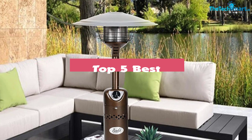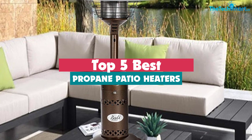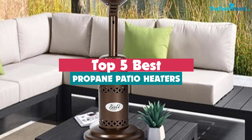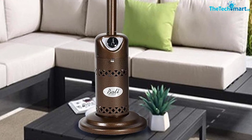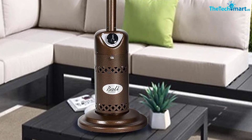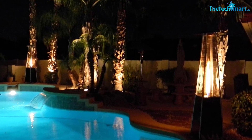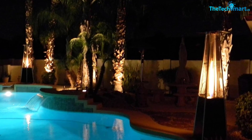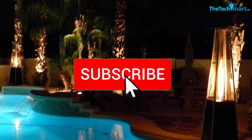Hey guys, in this video we're gonna be checking out the top 5 best propane patio heaters that are available on the market for their true quality. I made this list based on my personal opinion and hours of research, and have listed them based on popularity, quality, price, durability, user opinions and more. If you want to see more information and the updated price, you can check out the description below, and also make sure to subscribe for more reviews.